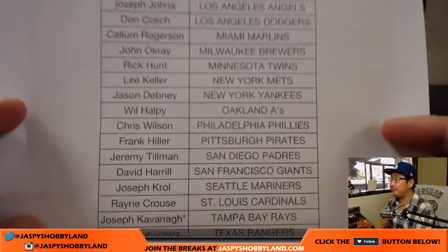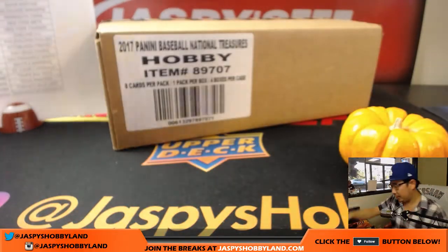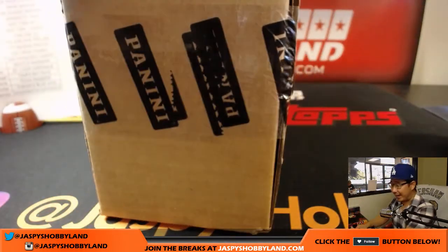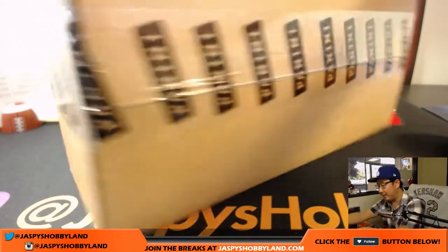There's everyone here, good luck everyone. Brandon's wondering what you could buy into that break soon — everything. Just go to JaspiesHobbyland.com, buy your teams, everything will break soon.